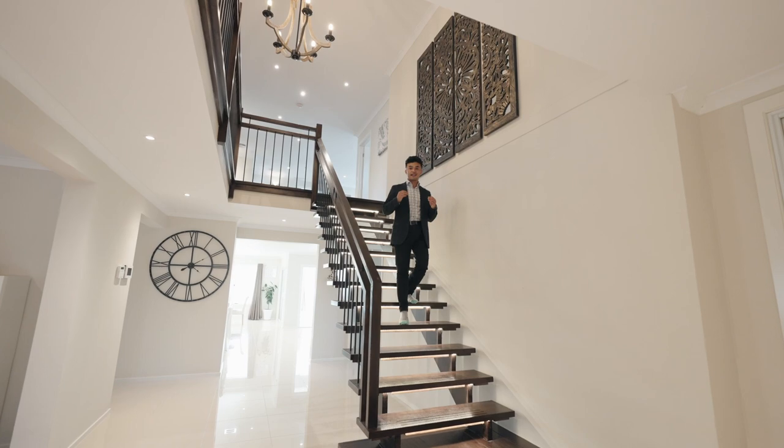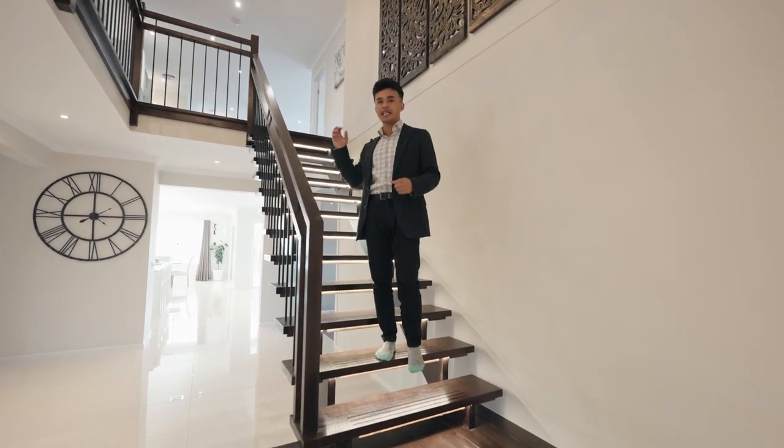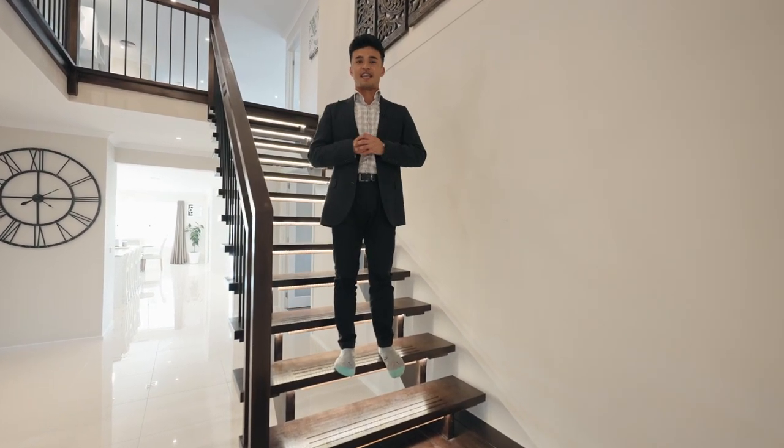Welcoming you to this magnificent home with a grand entrance, double void ceilings, and 67 squares of luxury living — life doesn't get better than this.